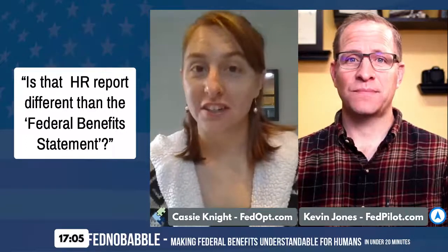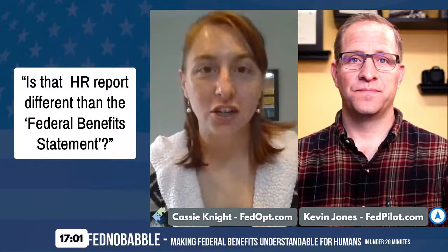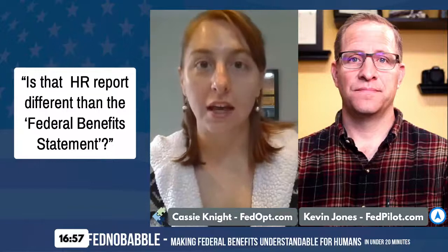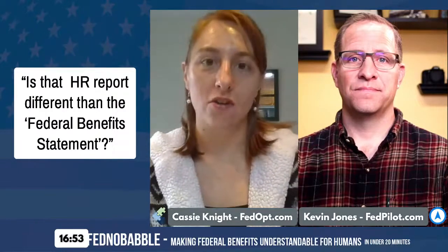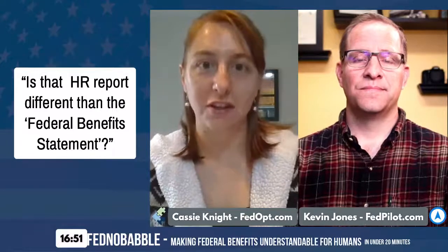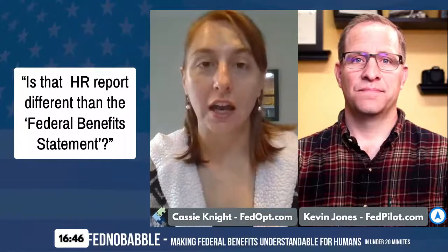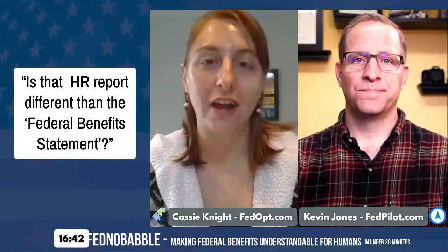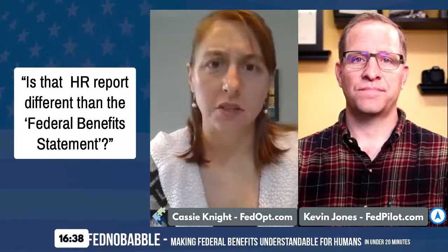Because they can have very different information. The employee statements simply have the employee information — the different SCDs, their current FEGLI and FEHB elections. It breaks all of that down, but it doesn't always get into the different types of service — it really depends on what the HR agency provides.